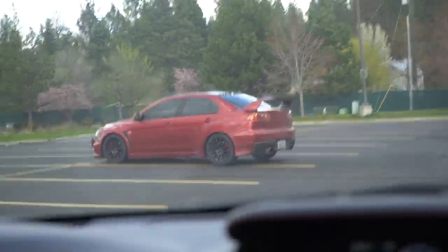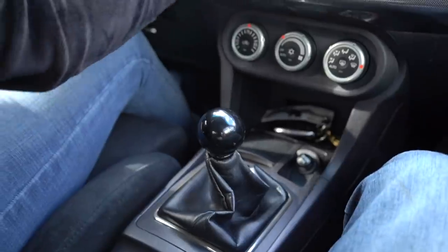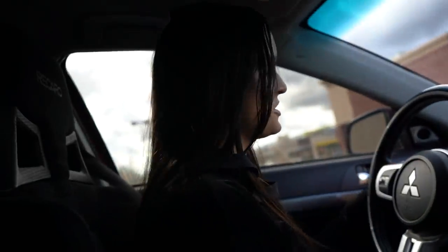The brakes on the STI are amazing — both cars have really good brakes but going from the STI to the EVO you can definitely feel the difference. The STI has six-pot brakes. The EVO also has hill assist, so it catches you on hills and doesn't let you roll, which is pretty cool.